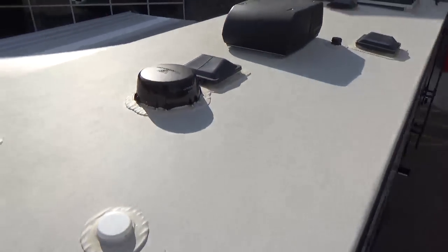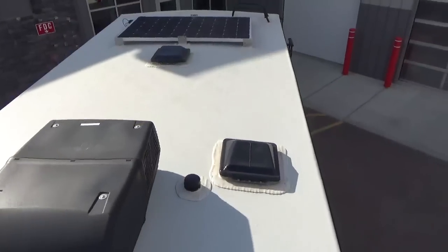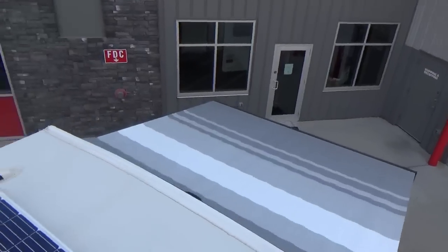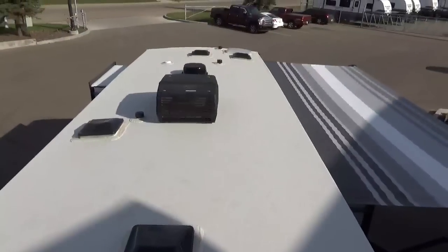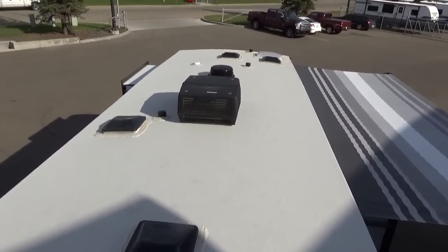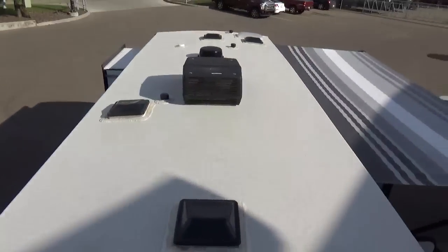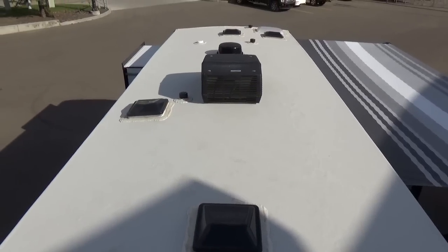I'm going to jump down onto this slide box. Again, fully laminated slide box. Go do a tap dance on any other slide on a lot of other products — one, you may not get a ladder to get up on the roof because they don't have a walk-on roof, and two, they may not want you walking on the slide because it's not structurally sound. Every single slide box Grand Design builds, whether it's a Transcend at the entry level or all the way up to a Solitude, is full walk-on. They're that strong.